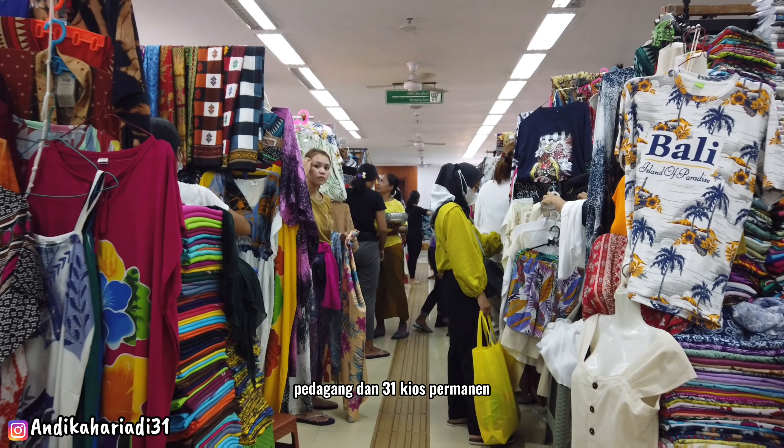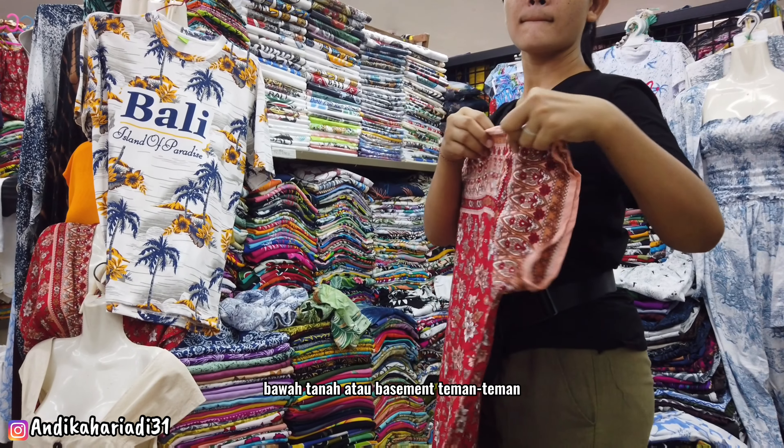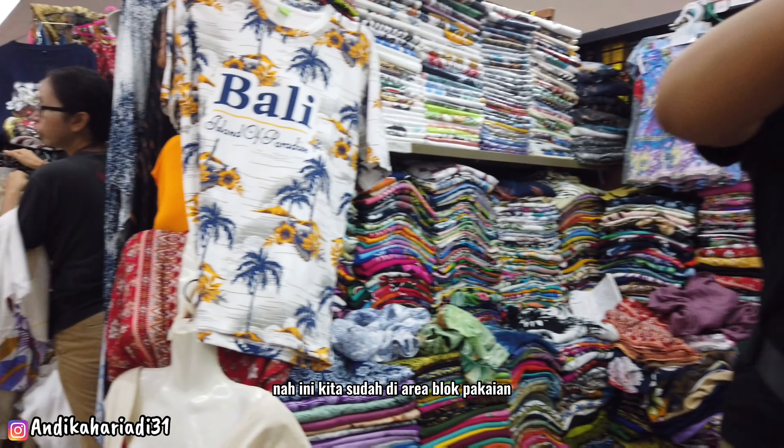Masing-masing blok juga mempunyai parkir bawah tanah atau basement. Kita sudah berada di area blok pakaian atau baju-baju khas Bali.